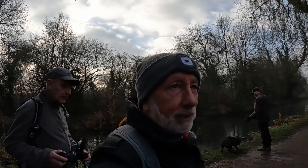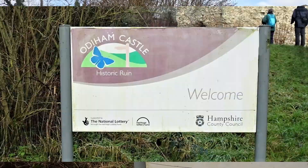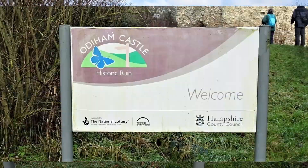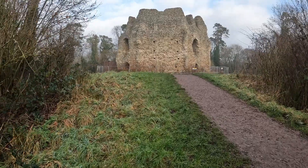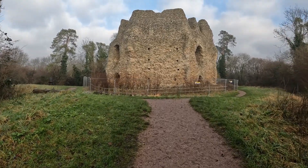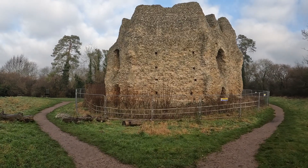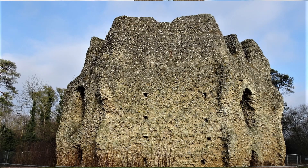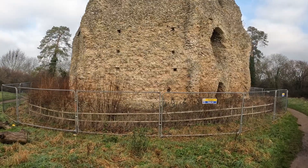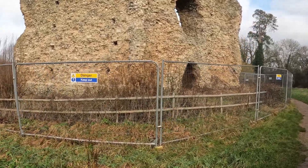We've arrived at Odiham Castle — historic ruins, it says here. Let me just show you this. Let's have a wander up here and have a look around. As you can see, it's constructed of flint and mortar.